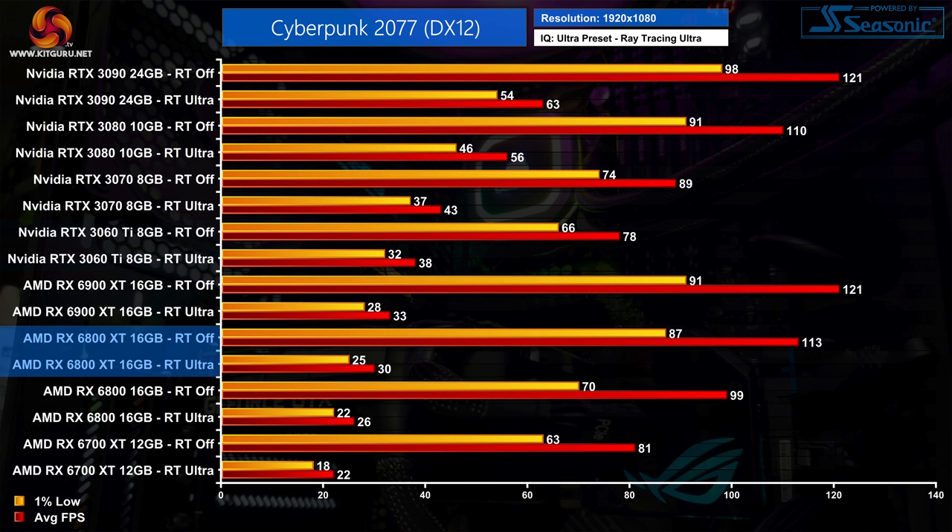Below that we have the 6800 XT which averages 30fps but with 1% lows dipping down to 25fps. At the very bottom of the chart, the 6700 XT saw 1% lows down at 18fps while it averaged 22fps — clearly not a playable result, and almost half the frame rate of the 3060 Ti.